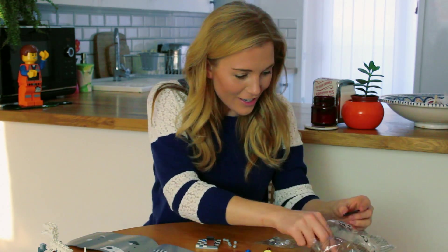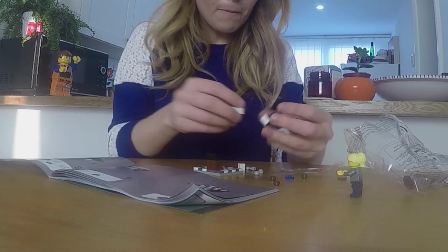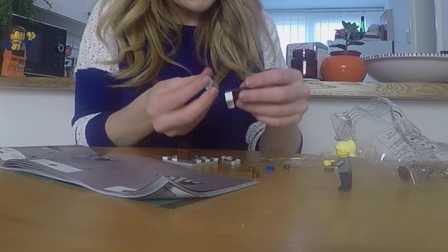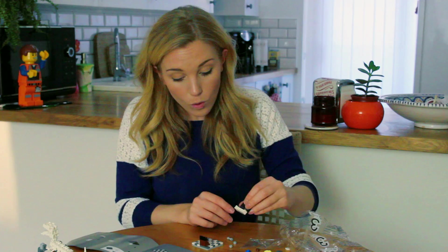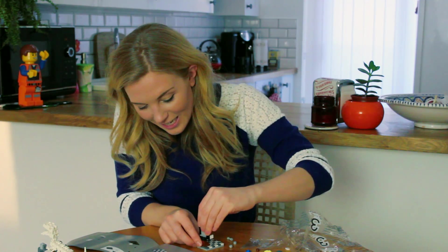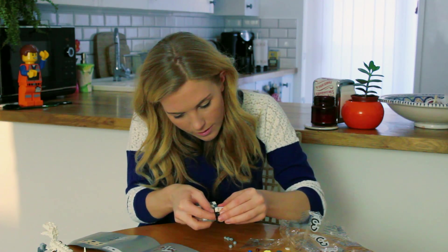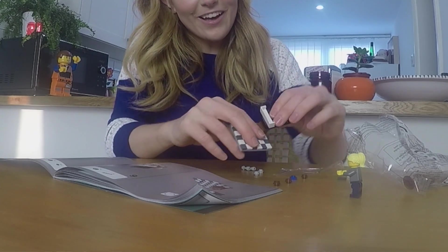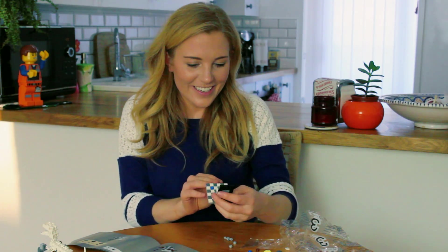We're going on to our star chart. First we're going with our little corner sofa piece — lovely jubbly — and then popping this one on the back with a little hinge. There we go — star chart! Nailed it.